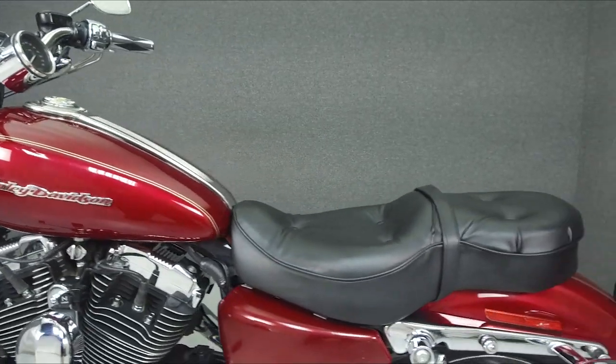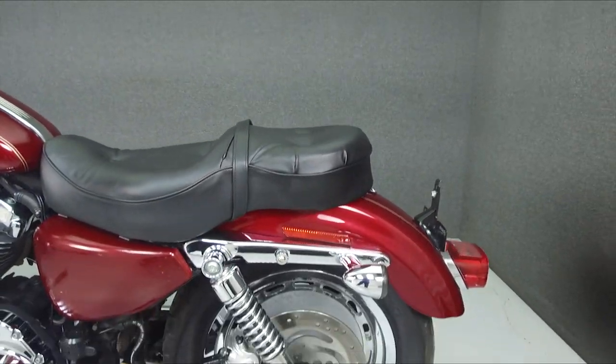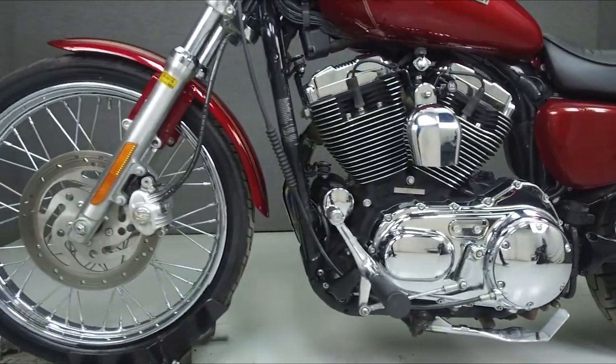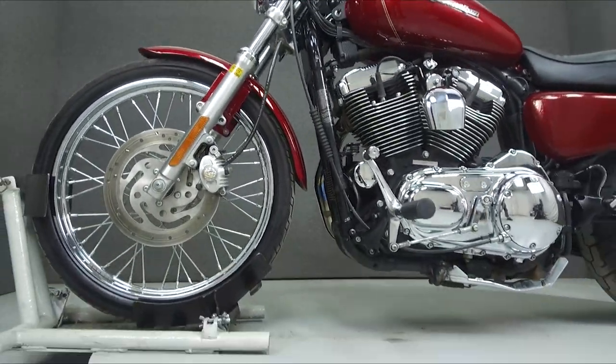This bike has been upgraded with a seat, grips, smoke turn signal lenses, quick-detach backrest hardware, chrome hand controls, a Willie G skull timing cover, and a lift-to-ride fuel cap as well as a front caliper medallion.